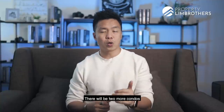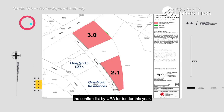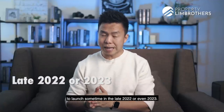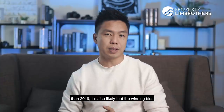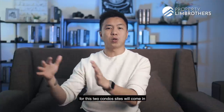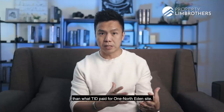There will be two more condos with similar plot sizes coming up along the same street. These two land parcels have been put on the confirmed list by URA for tender this year. After the tender, the projects are estimated to launch sometime in late 2022 or even 2023. Because the RCR price index is now at a higher level than 2019, the winning bids for these two condo sites will likely come in at a higher PSF per plot ratio price than what TID paid for the One North Eden site.